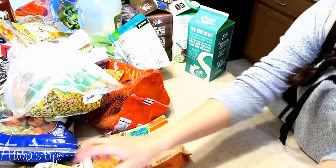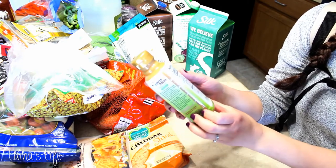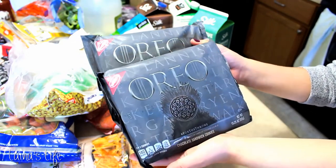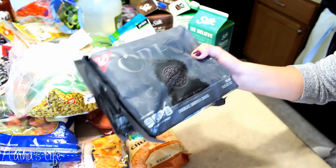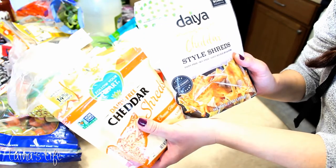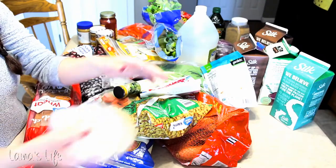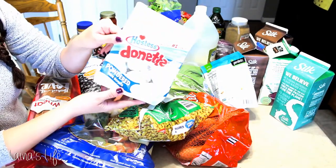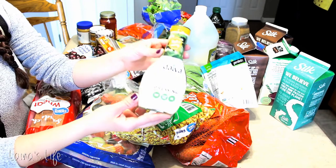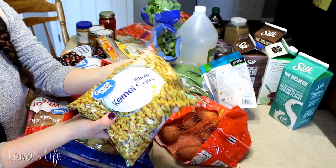Bananas, because bananas are always a staple. I wanted to try some miso paste — this was the only one they had and I've just been seeing it in a lot of recipes lately, so I thought I would give it a go. I got a couple of the limited edition Game of Thrones Oreos because why not? A couple of vegan cheddar cheeses — I usually get Follow Your Heart but this was the last one so I got a backup of Daya. Some raw cashews from the bulk section. Calvin wanted some little donuts so he got some white powdered donuts.